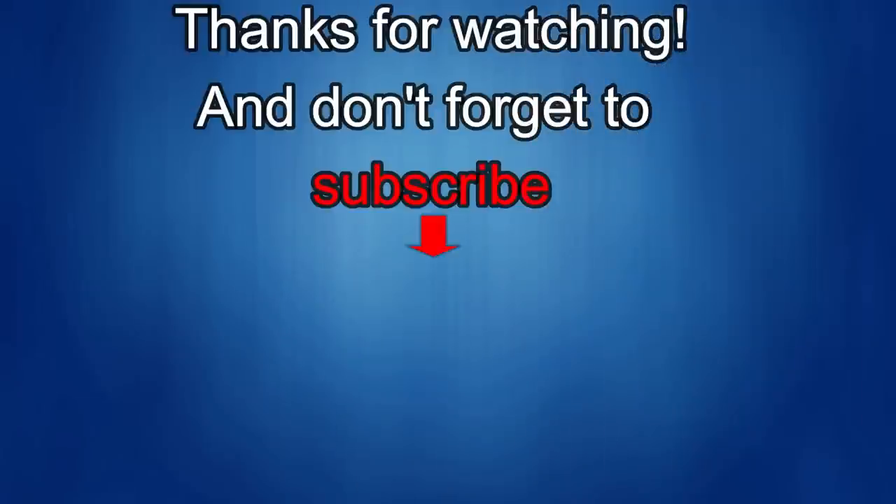Thanks again for watching our review. If you liked it, show us some love with a thumbs up, subscribe to the channel, and share the video with your friends. With your support it helps me keep the channel going so I can continue to offer you guys discounts, giveaways, and fresh content. I'll see you guys in the next episode — until then, take care.